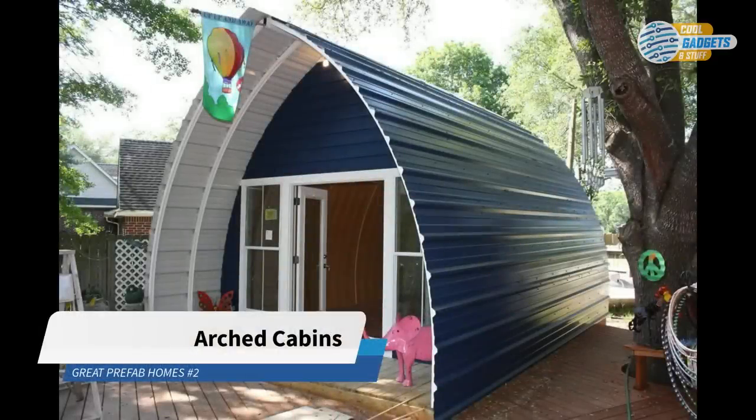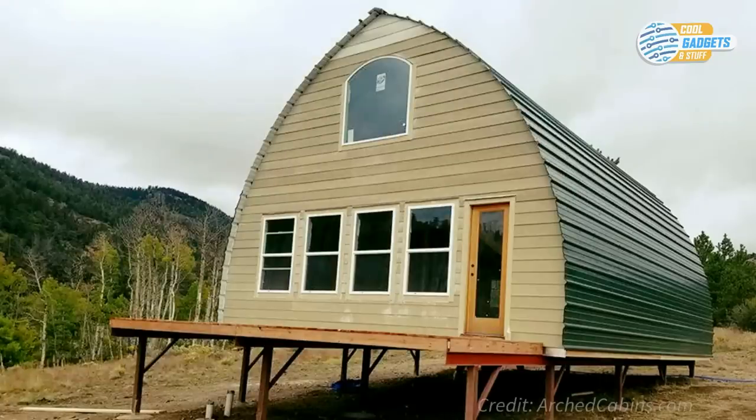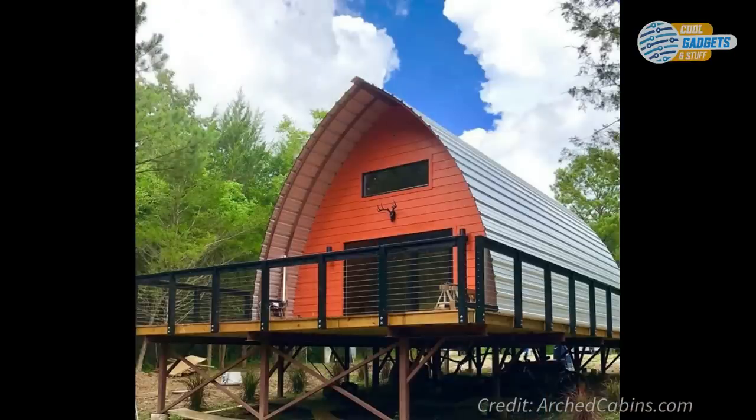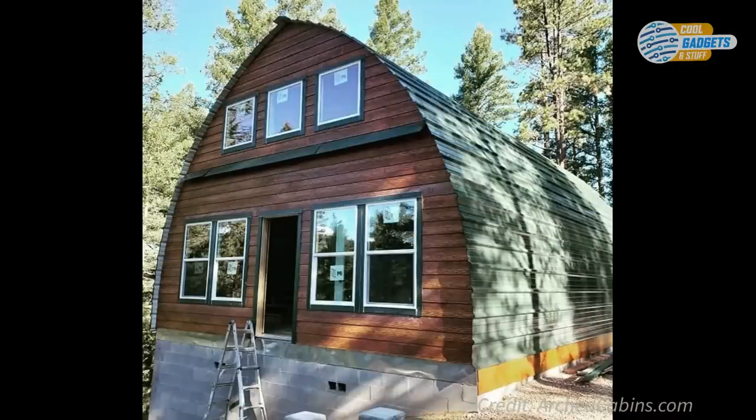Texas-based company Arched Cabins has come up with an affordable, do-it-yourself, and sustainable housing solution. They design and manufacture metal cabins that are durable, easy to build, and have many uses. Just as its name suggests, all of the buildings have an arched cabin-like design.